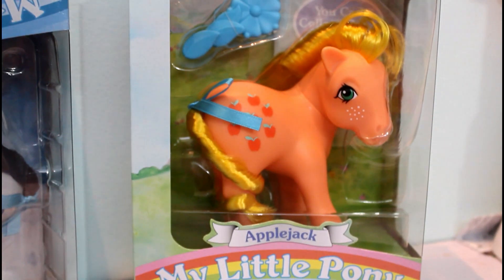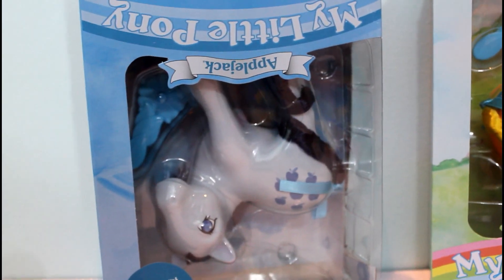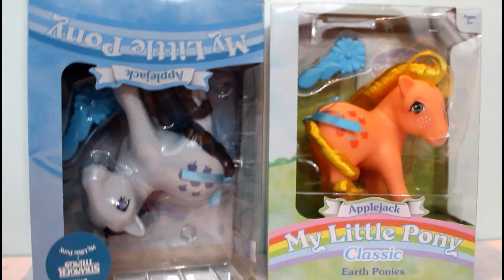Just as a comparison, this is what the traditional Applejack looks like — very orange and colorful and almost pinkish. But this one is very monotone. They really wanted to make it look almost like the Upside Down, how things are almost colorless. These are the comparisons of the regular Applejack and the Stranger Things Upside Down version.